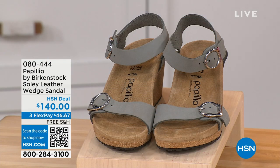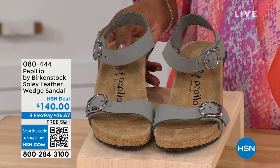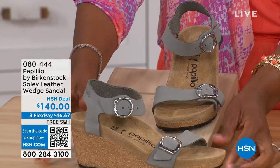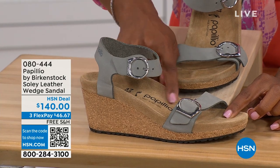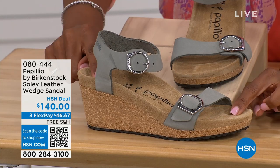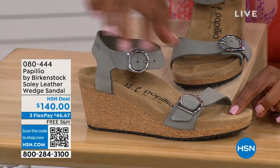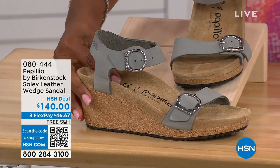Let's talk about this wedge sandal — before working with Birkenstock, I thought Birkenstock was only flats, lower to the ground. But that's not the case. You're looking here at a wedge sandal with the Birkenstock footbed. So now you can wear your heels but still be as comfortable as you are in your traditional Birkenstocks. This is Papilio by Birkenstock — the Soli leather wedge sandal, adjustable on both buckles and soft and pliable against your skin. This is that dove gray.